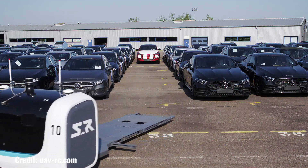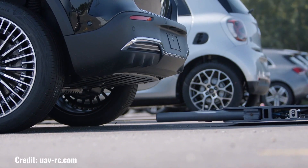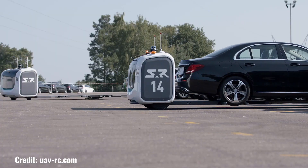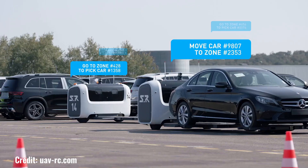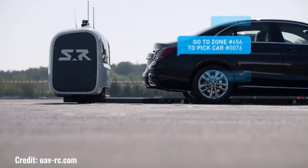By automating the entire process of storing and retrieving vehicles, Stanley Robotics' solutions increase efficiency, optimize space utilization, and minimize the risk of damage. This benefits businesses such as car dealerships and rental agencies, while also improving the customer experience by providing faster and more convenient vehicle retrieval. With their cutting-edge technology, Stanley Robotics is transforming the automotive industry and setting a new standard for car logistics.